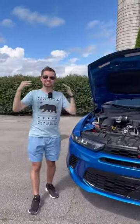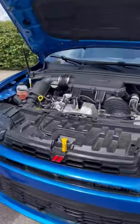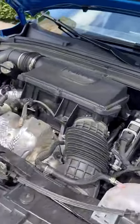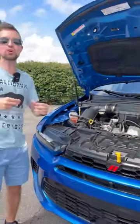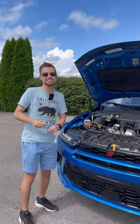Reason number two: Dodge says this is the most powerful crossover for about $30,000, and you can see we have a pretty big engine on board — a two-liter turbocharged four-cylinder engine. It makes 268 horsepower and goes zero to 60 in about six seconds.